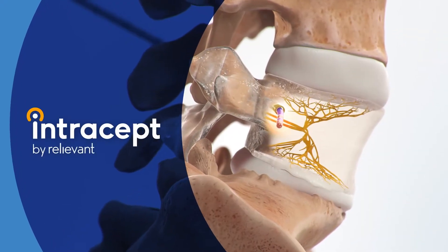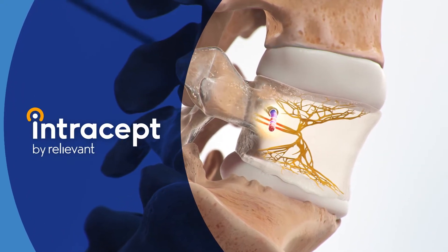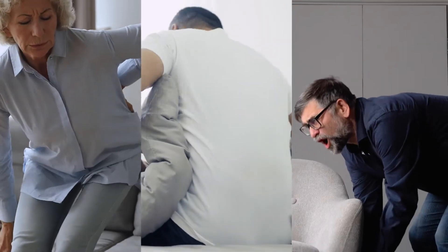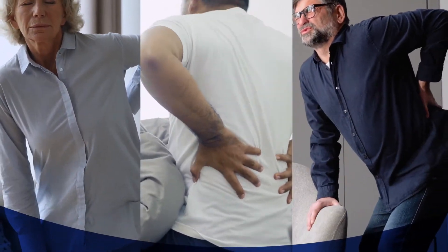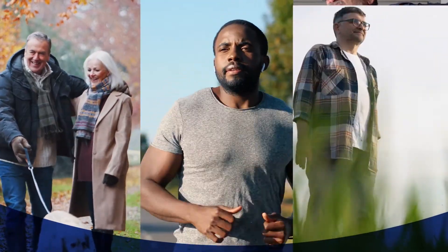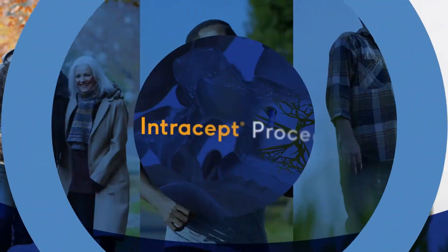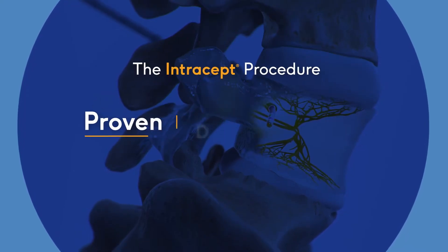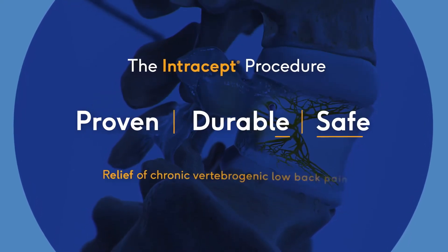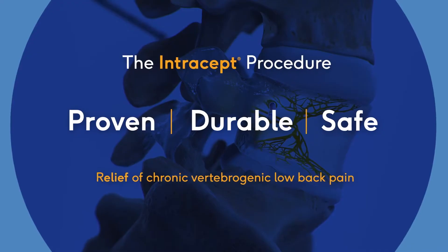Meet the Intracept Procedure by Relievant — living proof for millions of people suffering with vertebrogenic chronic low back pain that finally relief is here. The Intracept Procedure is the only FDA cleared procedure available for proven, durable, and safe relief of chronic vertebrogenic low back pain.